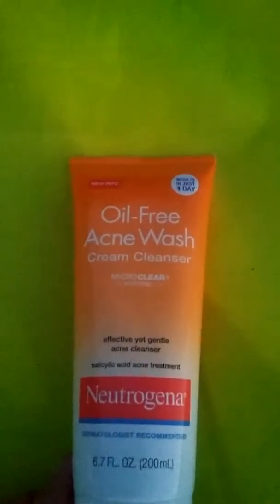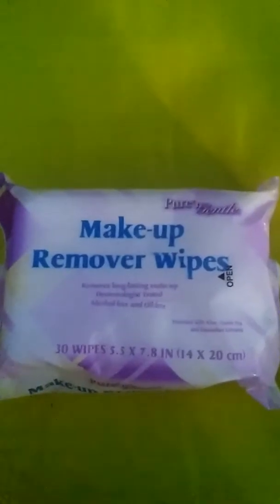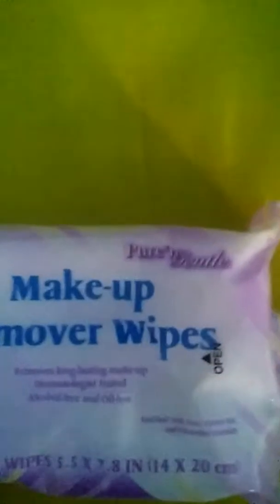Next I have this Neutrogena Oil-Free Acne Wash and it's a cream cleanser. Lastly, I have these makeup wipe removers and they are by Pure and Gentle.